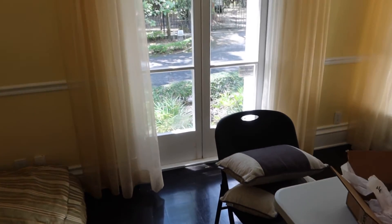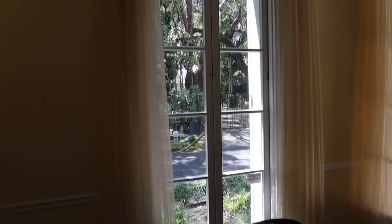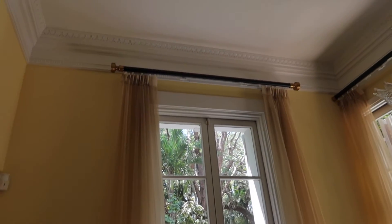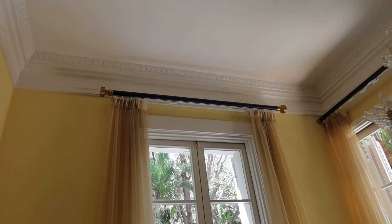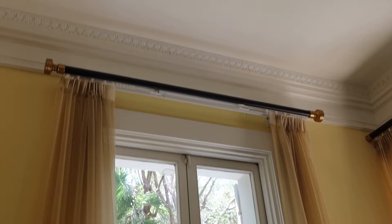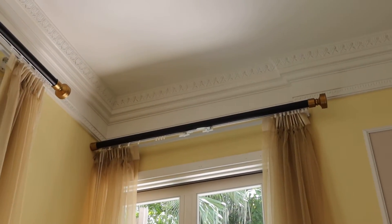This is lot number 30, a set of three curtain ensembles. They have the art deco style curtain rods on the top. This one is a double one here. Then you have two corner pieces with only one end.